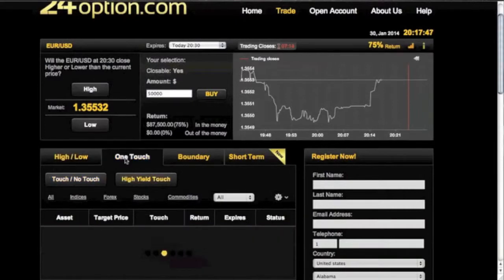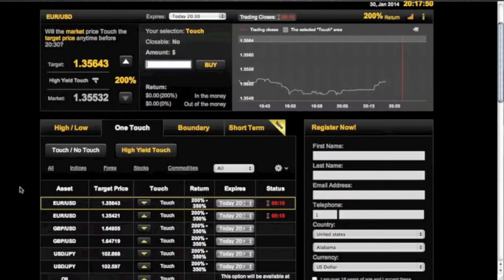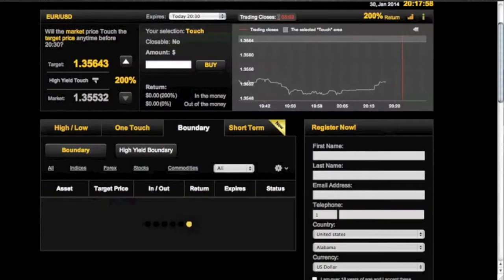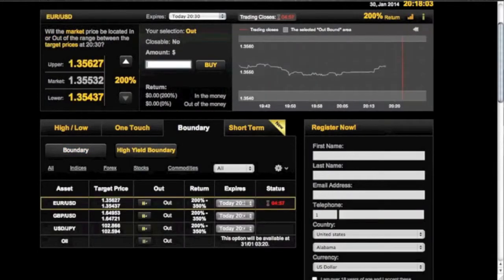One touch is pretty cool because that's saying you believe it's going to touch a certain point within a certain amount of time, which can give you a high return. Boundary is saying it will stay within a certain boundary within a certain time.